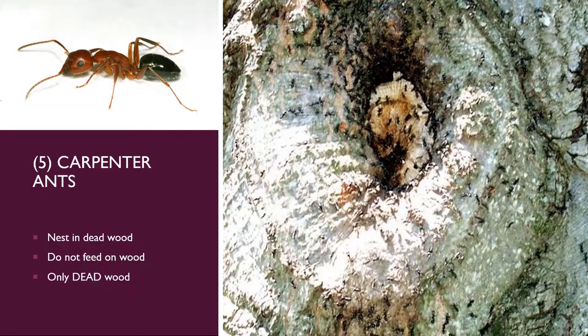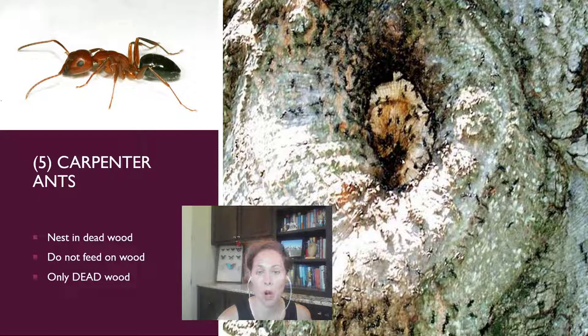People are always very concerned about carpenter ants. What I'd love for everybody to remember is that carpenter ants only nest in dead wood — they do not feed on the wood, and it is only dead wood. Many of our larger trees commonly have a hollow center or dead wood in the center without that being a bad thing. If you have carpenter ants in a tree trunk, they are not going after the live wood at all — they prefer dead wood that is softer because it has some fungal matter in it.